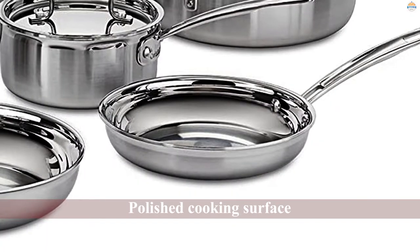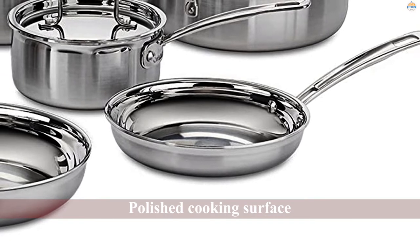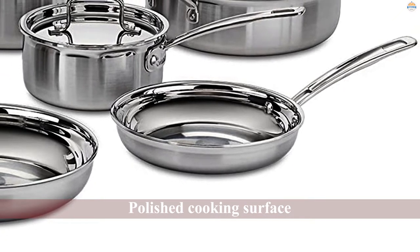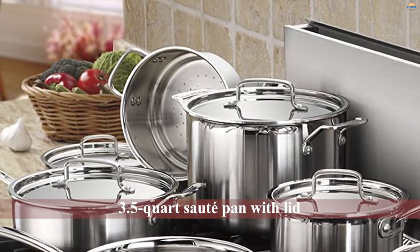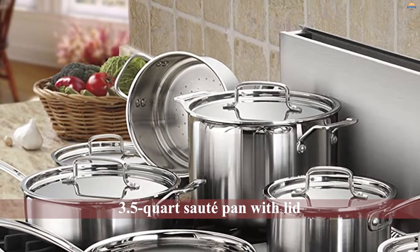The polished cooking surface does not discolor, react with food, or alter flavors. This set includes 8.5-inch and 10-inch frying pans, a 3-quart saucepan with lid, a 3.5-quart saute pan with lid, and steamer inserts with a lid.